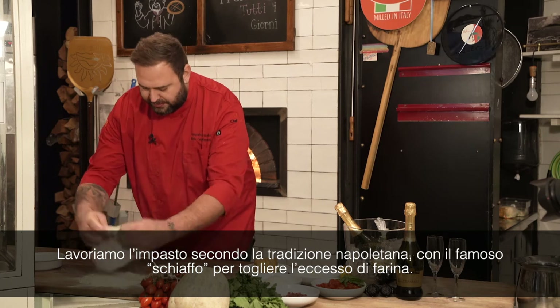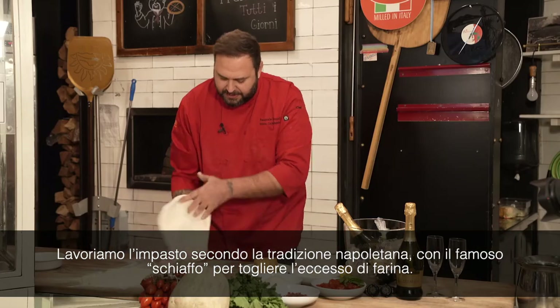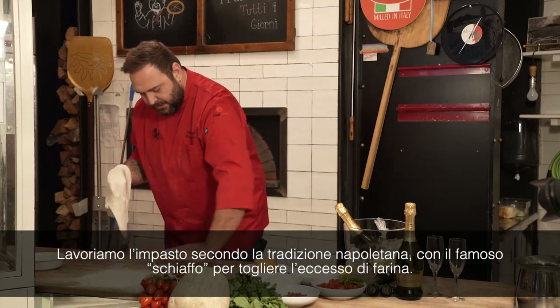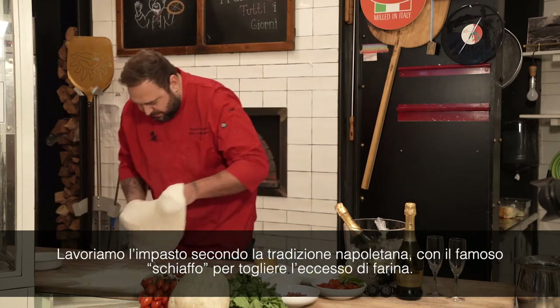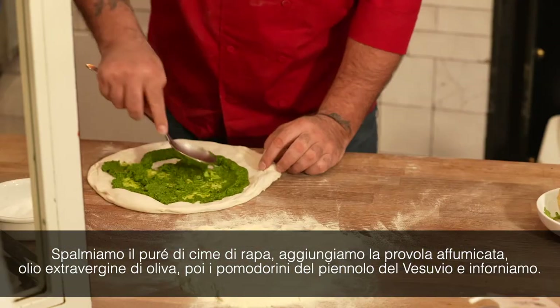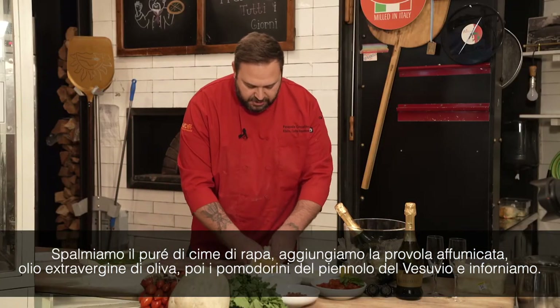Now we are going to stretch the dough in a Neapolitan traditional way. And then the famous slab to get the excess of flour out of the pizza. Broccoli rub puree — we spread the broccoli. And then we have the smoked mozzarella.